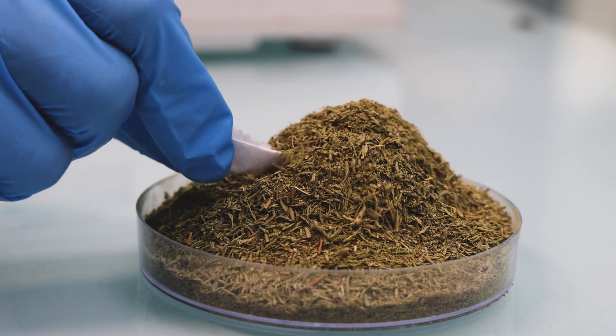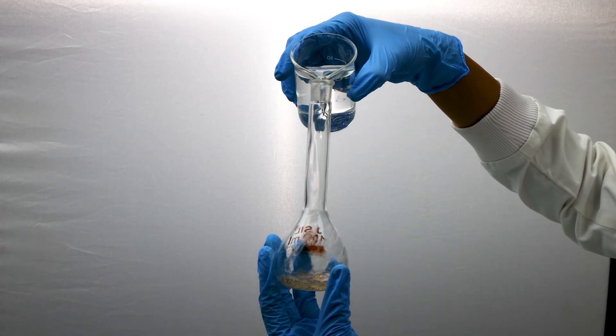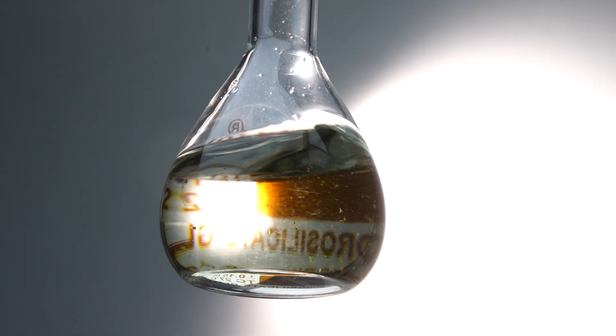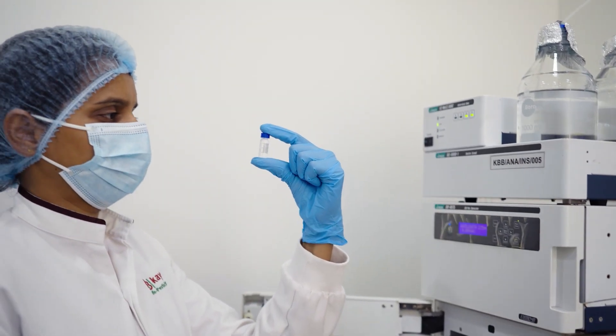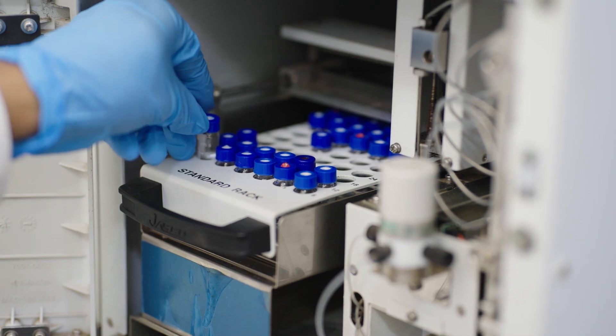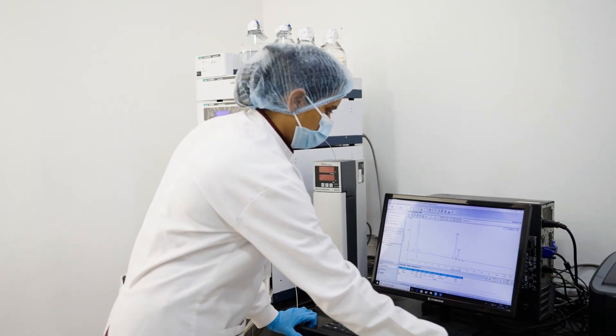Before extraction, the powdered materials undergo stringent tests to ensure their quality and purity. Our state-of-the-art facility uses high-performance liquid chromatography and gas chromatography to analyze the composition of the raw materials.